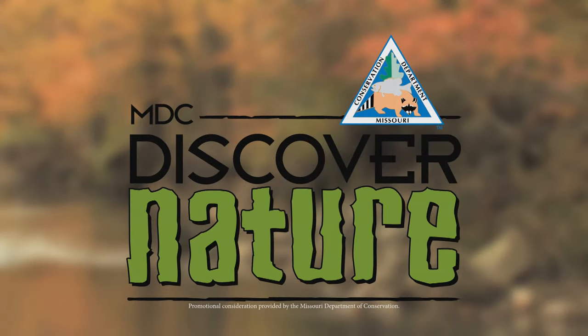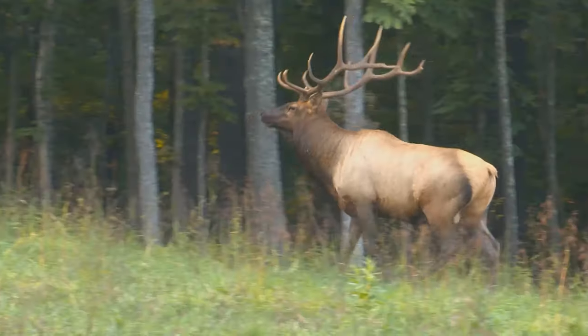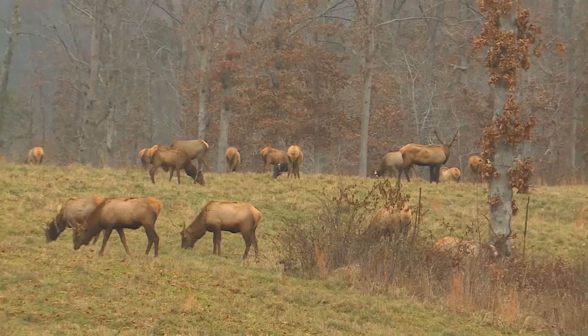The Missouri Department of Conservation wants you to discover nature and hear the sound of a bugling elk. Since 2011, more than 100 elk have been restored to Peck Ranch Conservation Area, located in the Ozark Mountains.